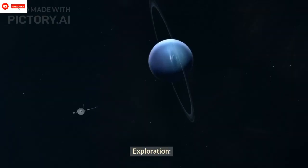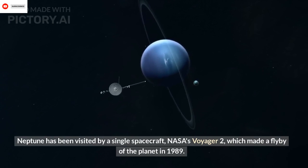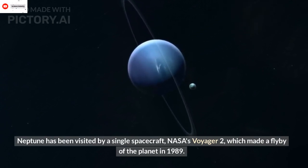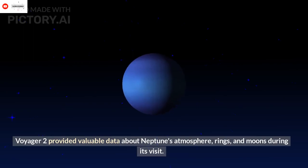Exploration: Neptune has been visited by a single spacecraft, NASA's Voyager 2, which made a flyby of the planet in 1989. Voyager 2 provided valuable data about Neptune's atmosphere, rings, and moons during its visit.